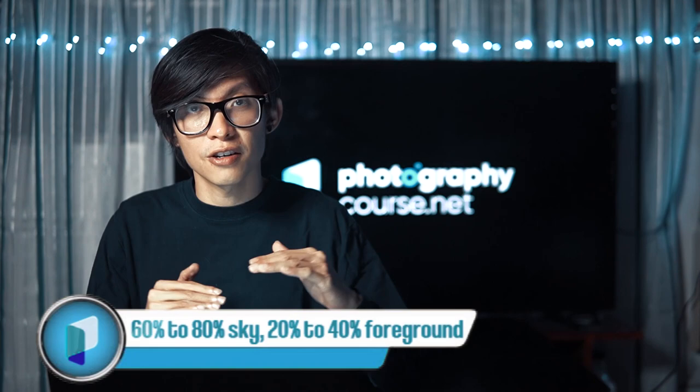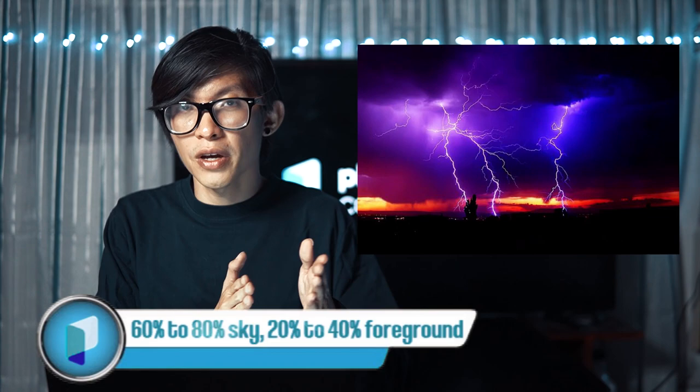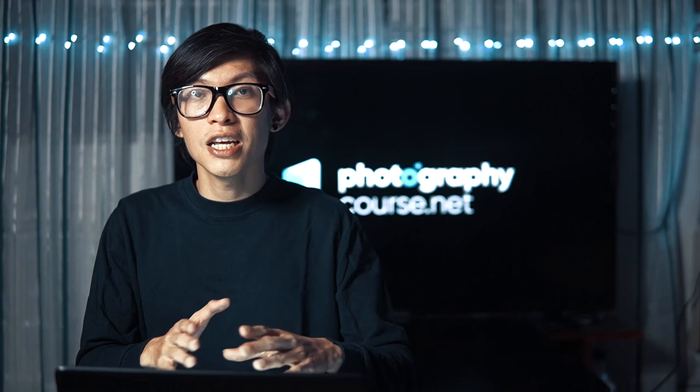For composition, it's better to set up your lightning photo so it takes up more sky than foreground. You want the lightning to cover the majority of the picture — 60% to 80% sky versus 20% to 40% foreground is the perfect fit. So there you have it! Taking photos of lightning is really hard, but now that you know these steps it will be a lot easier. Subscribe to our channel for more photography tips, give it a like, and drop any additional lightning photography tips in the comments below. Thanks for watching PhotographyCourse.net!